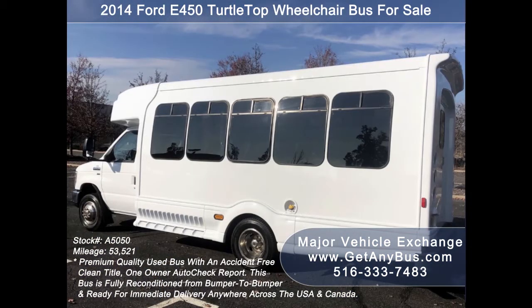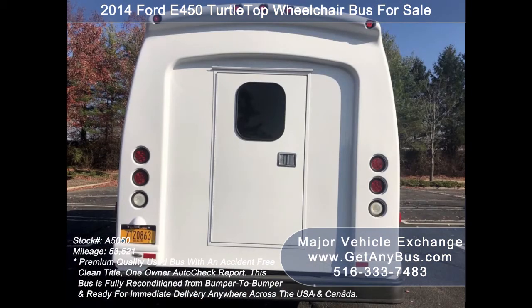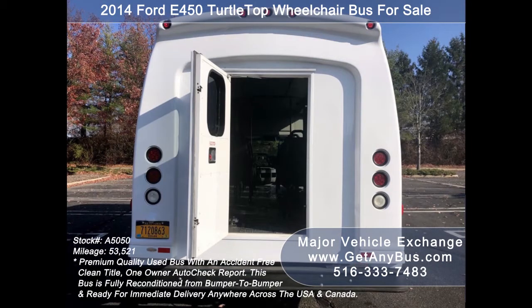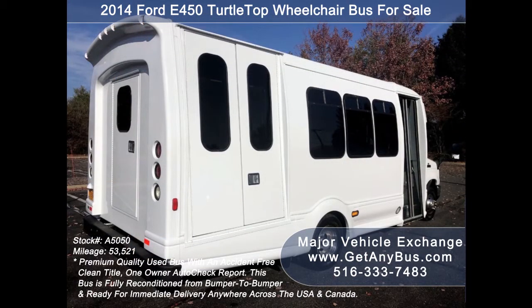We have reconditioned this bus as needed and detailed it to give it an excellent appearance. The bus is in mint condition and was very well cared for and serviced regularly. As part of our reconditioning process, the bus was fully serviced and inspected, and any repairs were done as needed. The exterior was fully repainted from bumper to bumper for a like-new appearance.